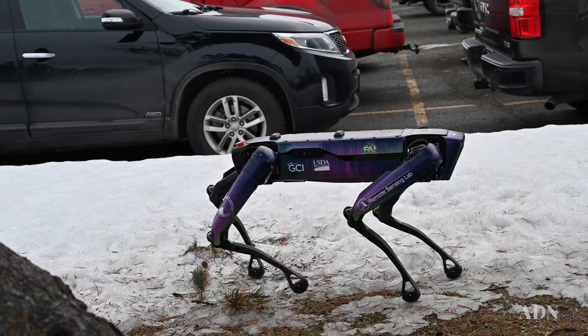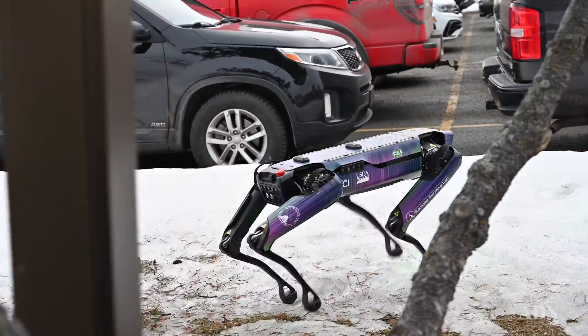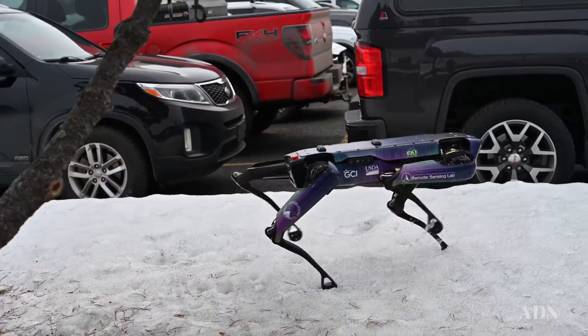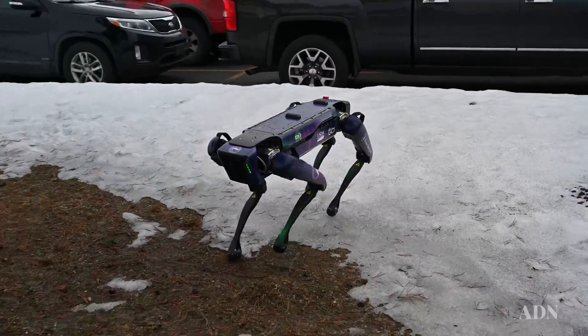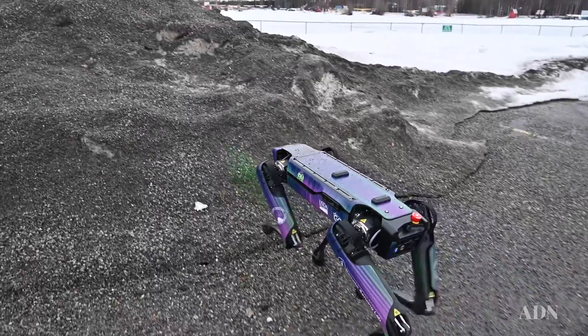We get the question a lot — why don't we just have a border collie out here? A border collie of course requires food, training, and warmth, and it doesn't collect data for us.